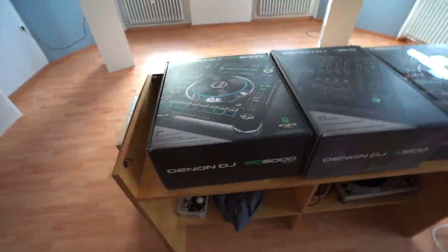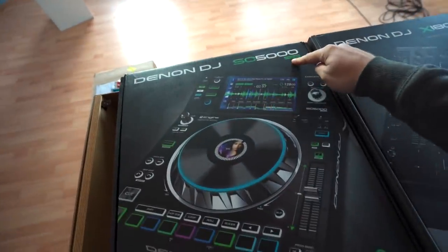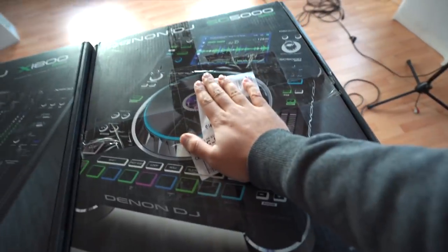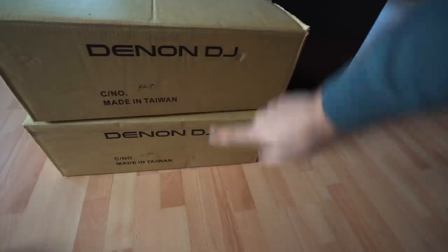While I was gone, the entire DJ equipment arrived. We got the SC5000 Prime, the Denon Prime mixer, another CD player, and two more boxes by Denon.